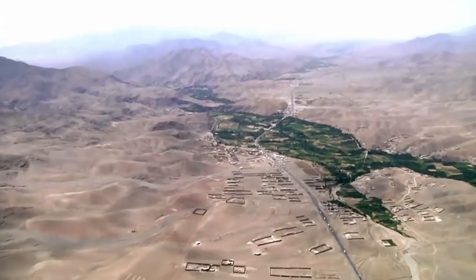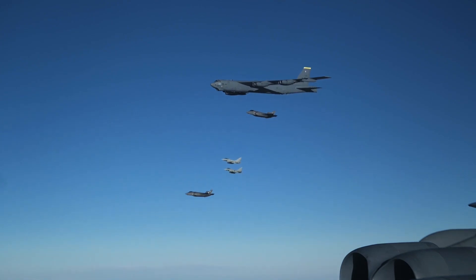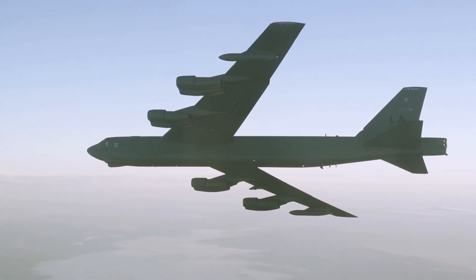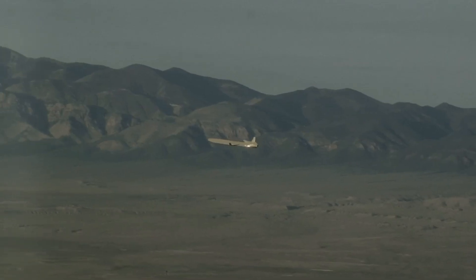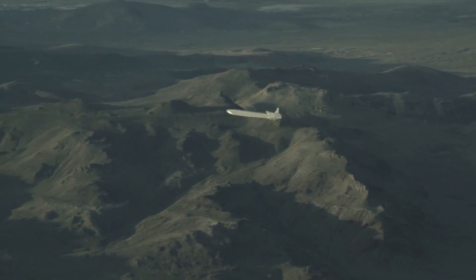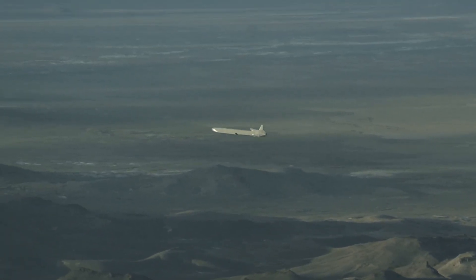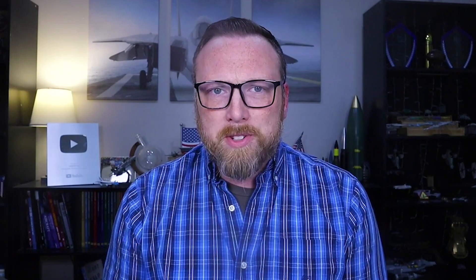That's not the only way American aircraft can deliver nuclear firepower. The B-52 Stratofortress is also equipped to deploy AGM-86B nuclear air-launched cruise missiles, each carrying a W-80 nuclear warhead with a maximum destructive yield of around 150 kilotons. These missiles have a range of more than 1,500 miles, allowing the B-52 to launch them from well outside the reach of enemy air defenses or combat air patrols.